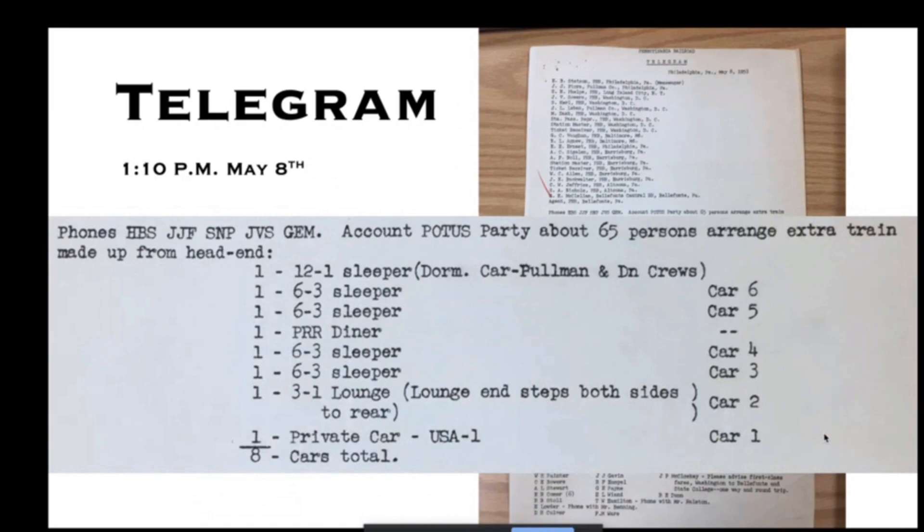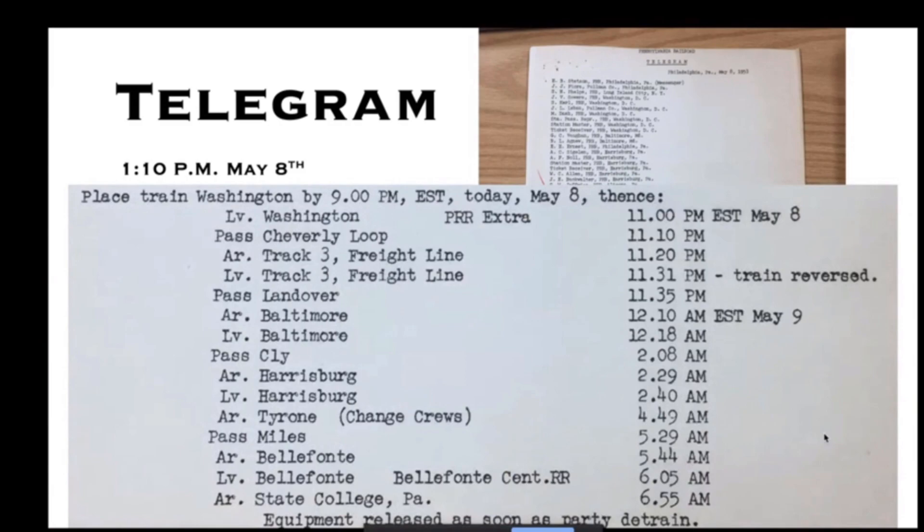Here's the first official documentation for this trip — a record dated 1:10 PM on May 8th, the day before the actual trip. Zooming in on the detail, it mentions they're expecting about 65 people on the train and provides the makeup from the head end: several Pullmans, a diner, and the president's private car. Notably absent on this trip are the communications car and the Secret Service car.